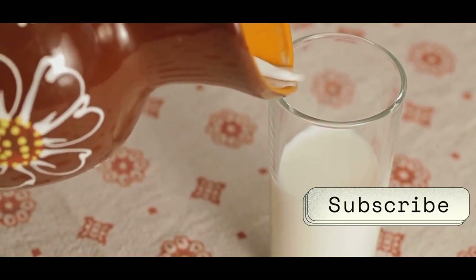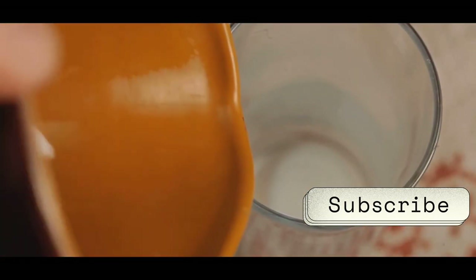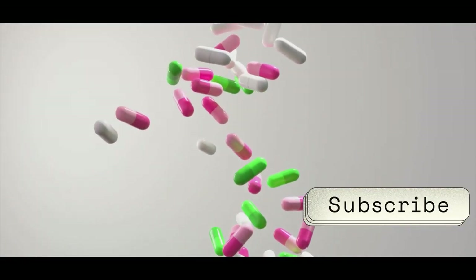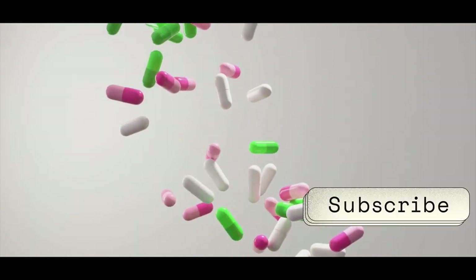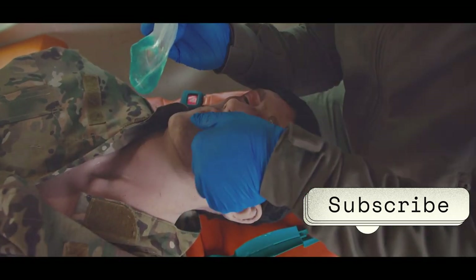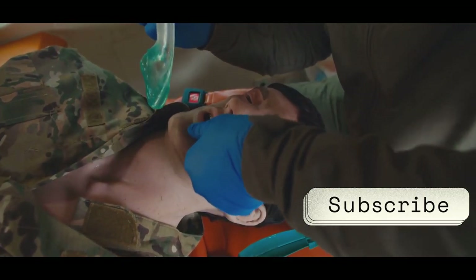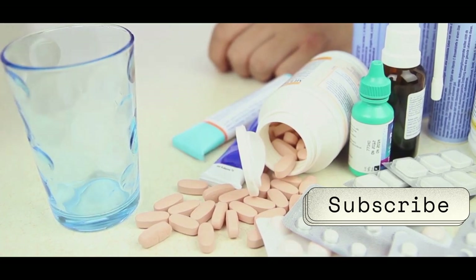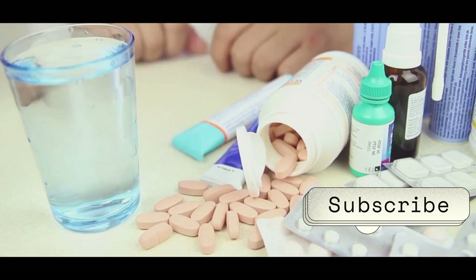Milk contains calcium, and some antibiotics — like tetracyclines and ciprofloxacin — bind to calcium. This binding can interfere with the absorption of the medication. Instead of being absorbed into your bloodstream and fighting off those nasty bacteria, they get stuck with the calcium in your stomach. It's like sending your troops into battle with their hands tied behind their backs. So when you're on these types of antibiotics, it's best to avoid milk for at least two hours before and after taking your medication.